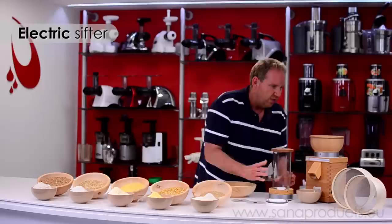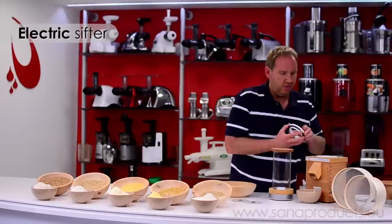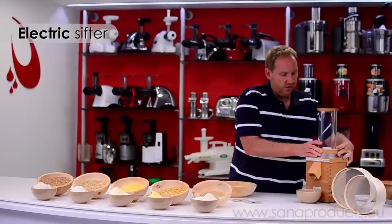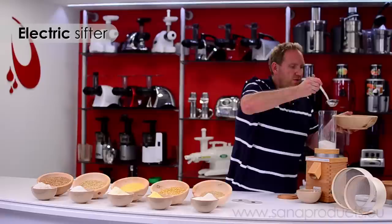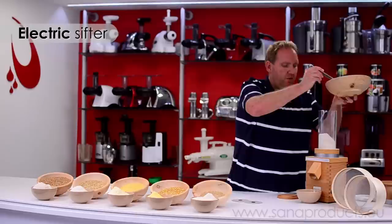I'll put the glass cylinder back on — it has little notches that hold it in place. I'll take off the grain hopper, take off the top stone, put on this little base unit, and screw it all in. Then I'll fill up this cylinder with the flour and show you how this works. When it's done, we'll be left with the finely milled flour down in the bowl and the bran left behind in the glass cylinder.